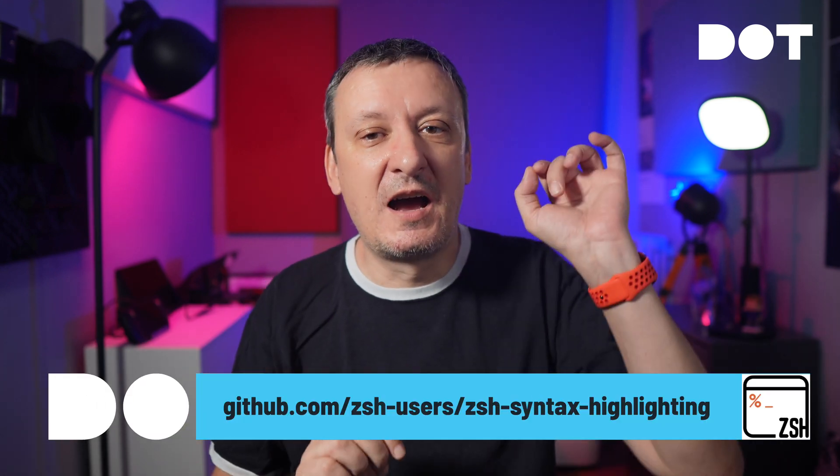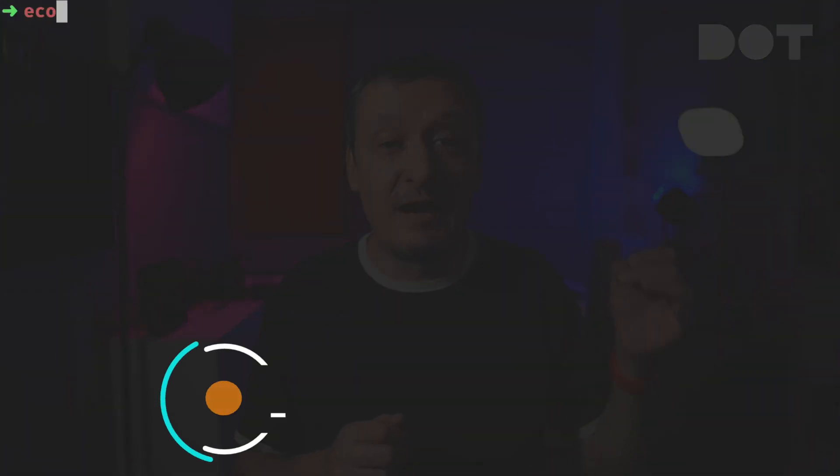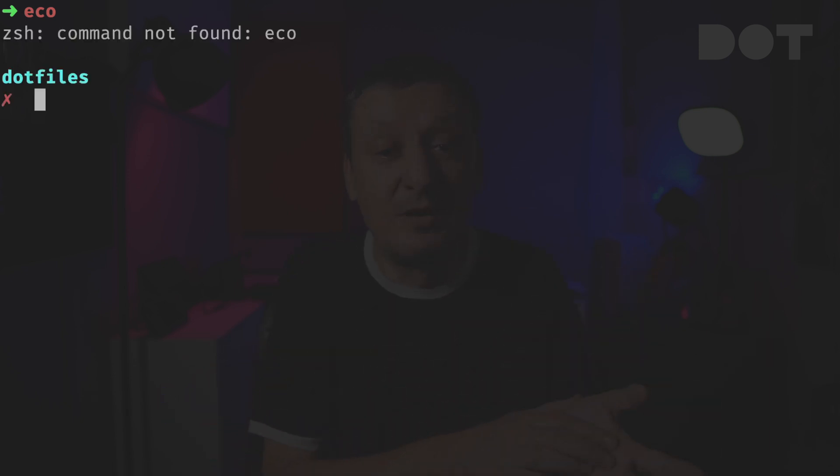The first must-have plugin is ZSH Syntax Highlighting. It highlights the commands we type in ZSH. This is a must-have plugin because it helps you catch typos and syntax errors before you hit enter. At the same time, it makes commands much more readable by applying felt colors. If, for example, I type 'ech', I can immediately see that there is no such command since it is in red — I made a typo. The correct command is 'echo' with an H.